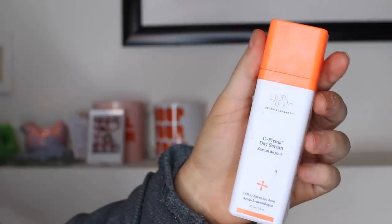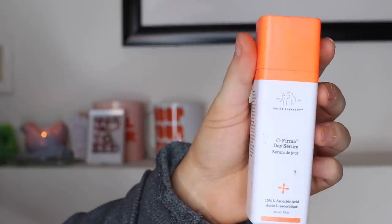The rest of this is going to be Drunk Elephant. I have the C-Firma Day Serum — I'm actually completely out of these. I need refills on every single thing I own from Drunk Elephant right now. I really just like vitamin C serums in general because they really brighten up your skin, and that's kind of what I'm looking for when I'm looking for a nice serum. This stuff is amazing. I've been using this for probably four or five months now and I've been loving it.